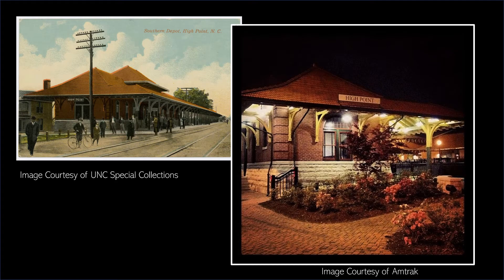By the 1850s, the community surrounding High Point grew as a plank road between Fayetteville and Salem and a railroad between Goldsboro and Charlotte were completed. In 1859, High Point was incorporated and named for being the highest point on the Southern Railroad.